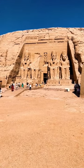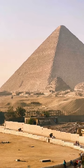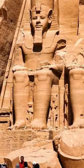The Temple of Abu Simbel is probably Egypt's second best known monument after the Pyramids of Giza. But did you know that the temple was relocated 200 metres back and 65 metres up from its original location?